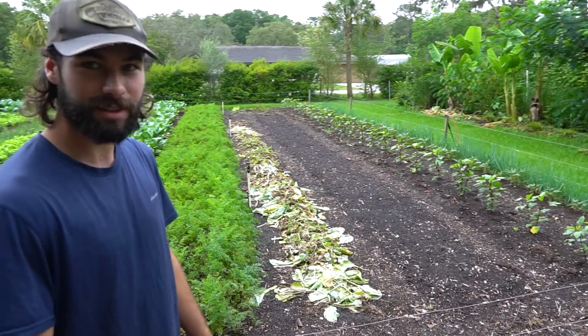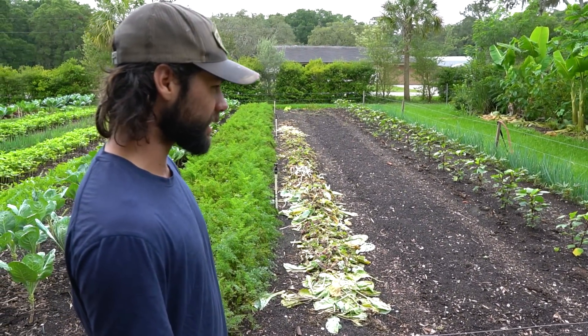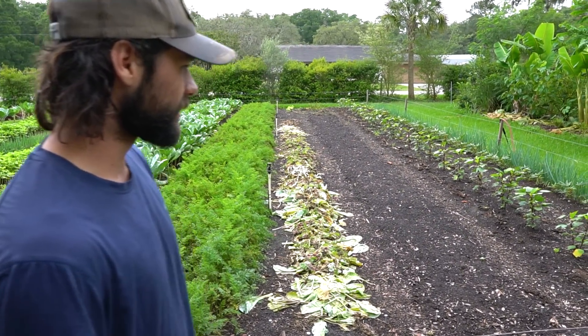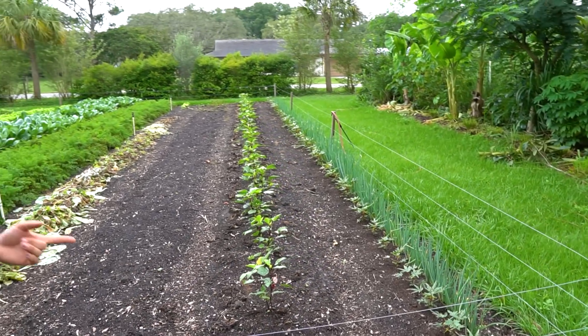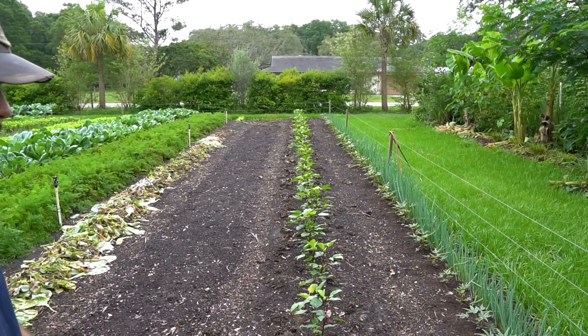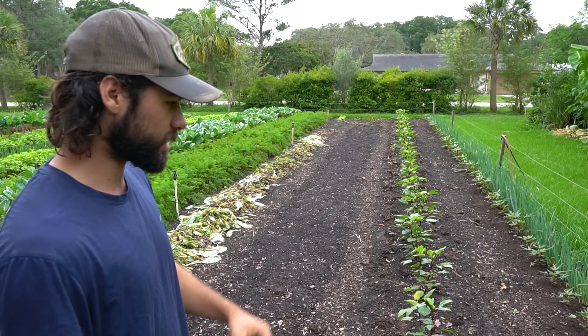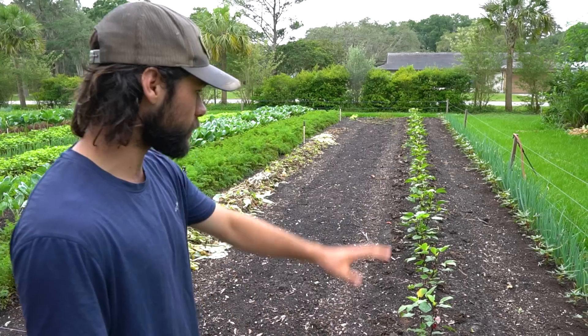I can't believe the roselle is already flowering! You're going to get an early and late harvest - that's exciting. That stuff has doubled in size in a week. I'm surprised it's so much bigger than the edible leaf, although those have definitely grown a lot too - probably five or six times the size they were when I put them in. They were in little 72 cells. I'm going to mulch this whole section next week.